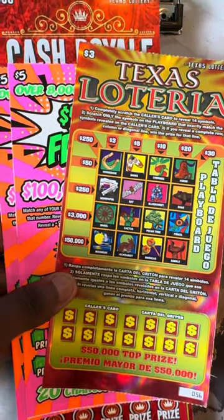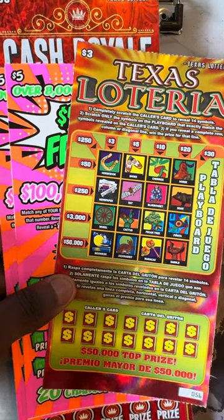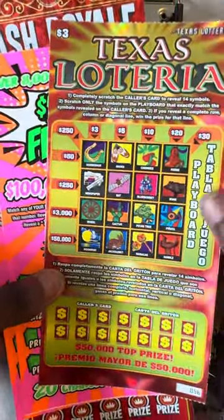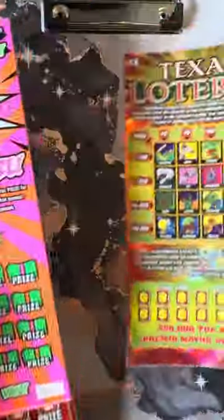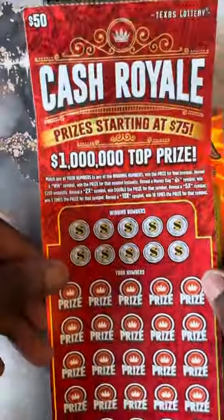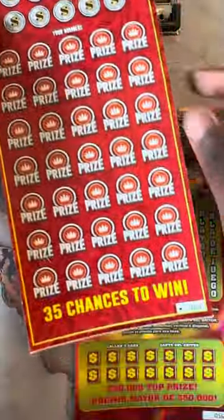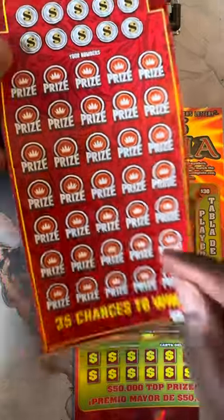What's up YouTube, this is Scratch Your Dream. We are back with another video. Today I'm bringing you guys a $63 play. We got one $3 Texas Loteria ticket number 56, those new $5 five-hundred-dollar frenzy tickets 12 and 13, finishing off with the big boy $50 Cash Royale, last ticket of the pack, ticket number 20. We're gonna see if we can get a claimer on this ticket today.